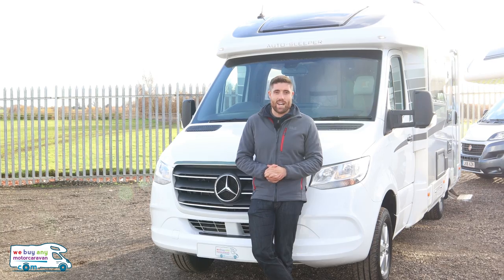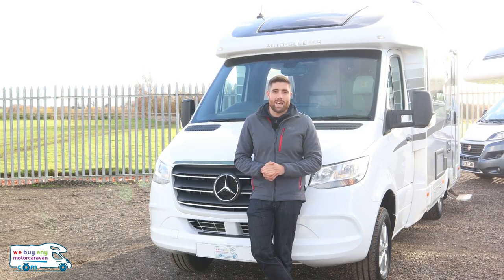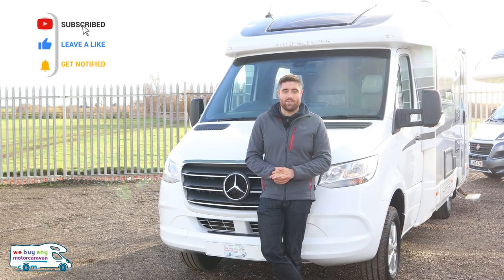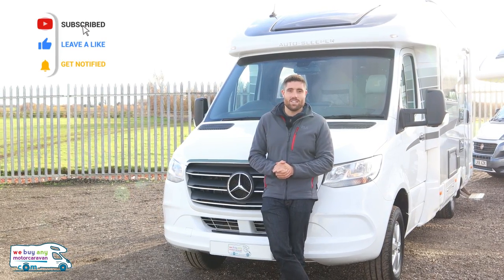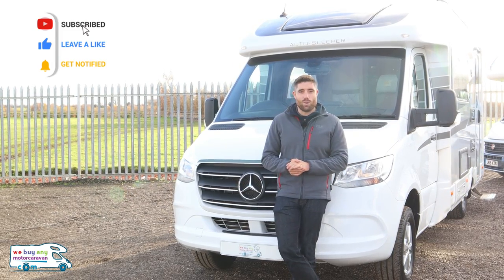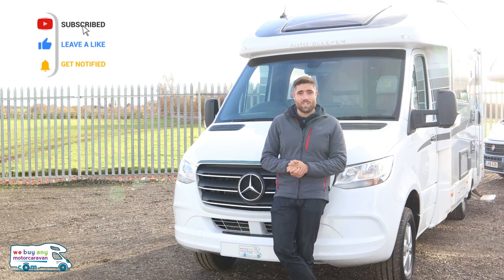With this motorhome you've got two bits of quality: the Auto Sleeper build — sturdy, everything put together well — and then that Mercedes badge. These have sold like hotcakes this year; they've sold so many that they've nearly run out and you can't get one until spring. It is a lot of money at just under £85,000, but if you want this size with a Mercedes cab, it will probably be a very good option for you.